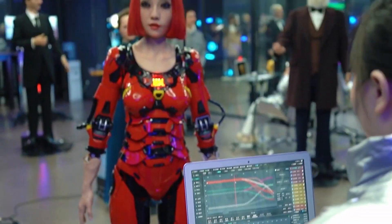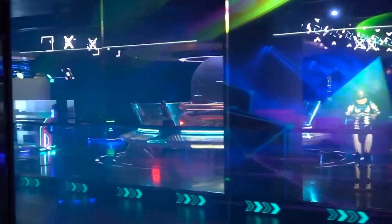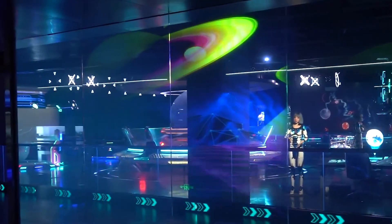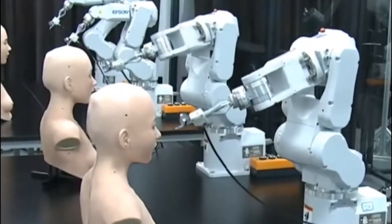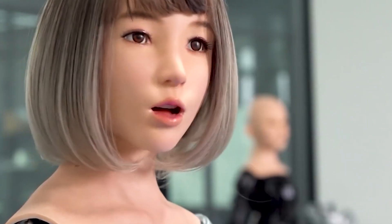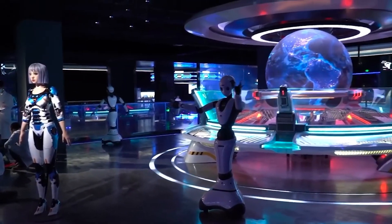According to a tour of the museum's research and design center published by the Chinese state-linked media channel CGTN, technicians at the museum can scan features and limbs to create dynamic 3D robots. Vice President Yan Zheng Guo said: 'This is a one-to-one ratio bionic robot. The skin is made of medical-grade bionic silicone, and the goosebumps on the skin, the veins on the feet, and the palm lines are all very realistic.' Visitors can talk to historical figures, experience the thrill of a mechanical battle, interact with a robot, and even customize an android of their own.